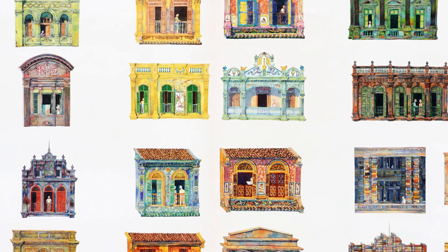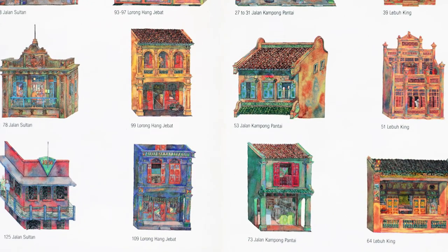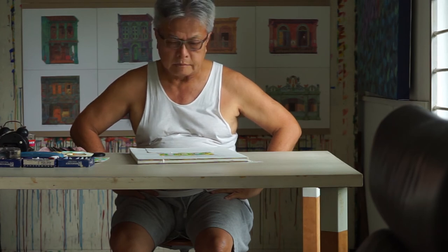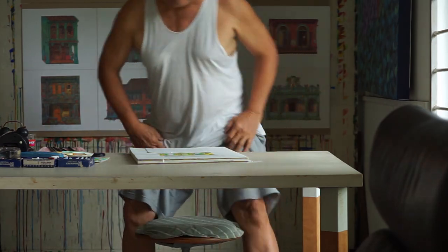This collection of 64 artworks is an attempt to underline the survival of this heritage and to give me and others an opportunity to revisit our childhood homes.